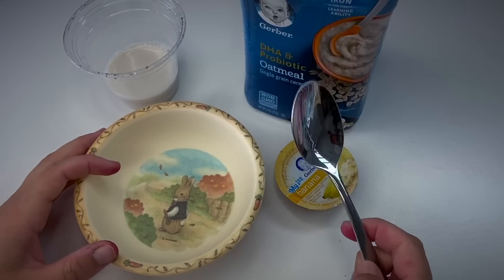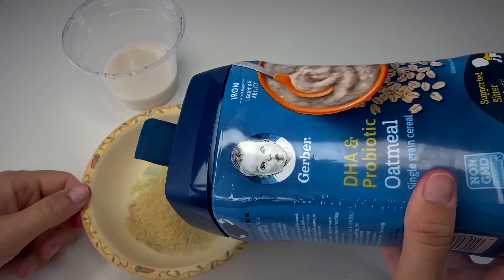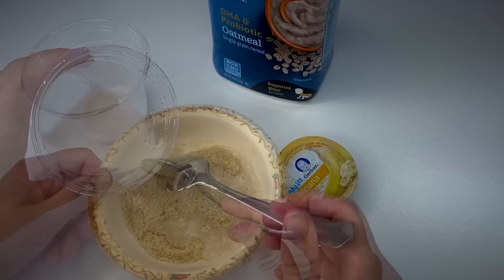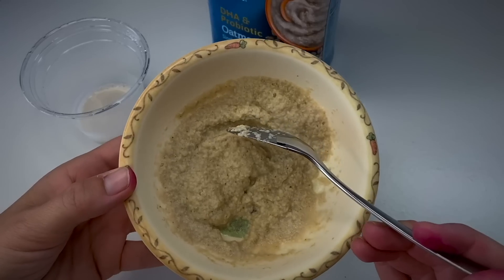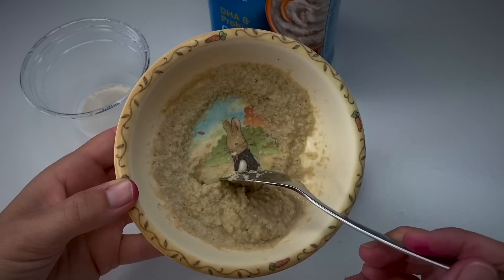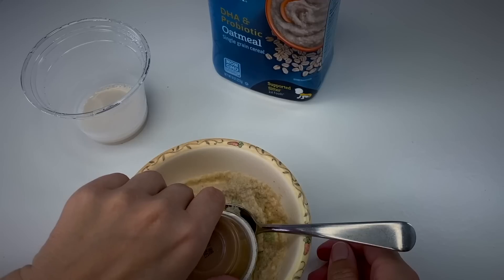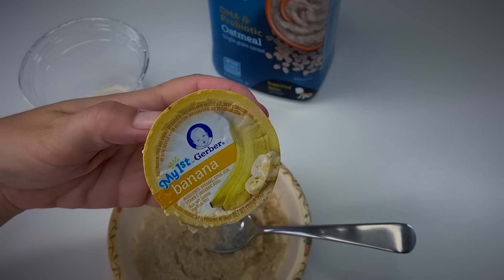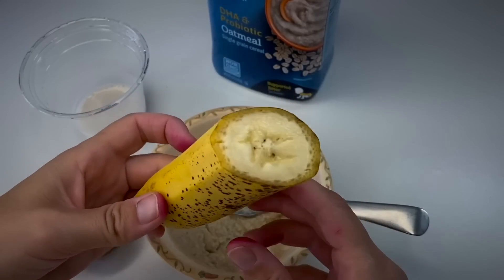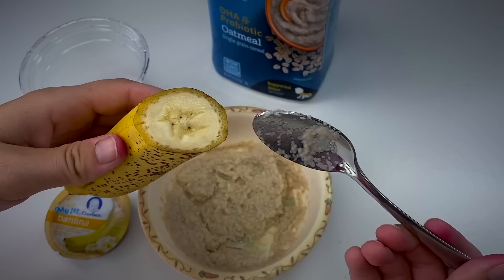All right guys, let's go ahead and make baby Skaya some food. So we have some nice oat milk and let's go ahead and mix in some milk. Very yummy. I like this bowl because when baby eats all the way there's a little surprise — a little picture of a bunny rabbit. Today I have a real banana and I wanted to try it out and see if baby Skaya will like it this way.